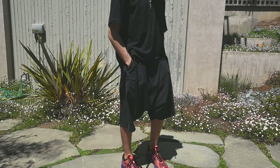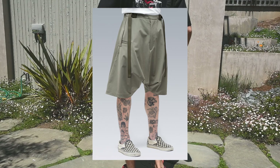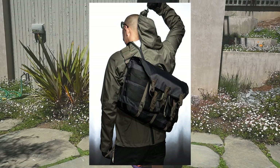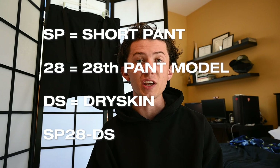Three years later, we have the SP28DS in this black variant, but they also came out with it in a RAF green — a very light alpha green or something similar, a pretty light khaki color — something Acronym has started to dabble in with a lot of their more recent seasons. The acronym itself is SP28DS, which stands for Short Pant — SP — 28, which is the 28th pant model they've created, and then DS, which is Dry Skin.